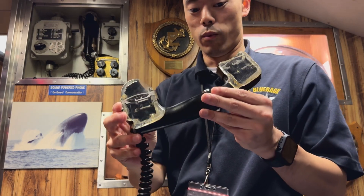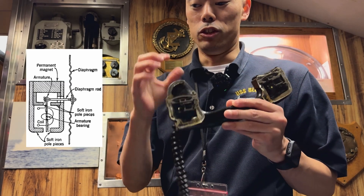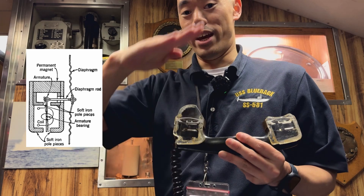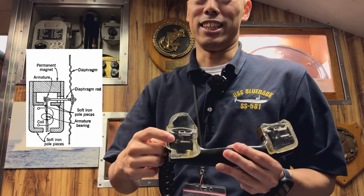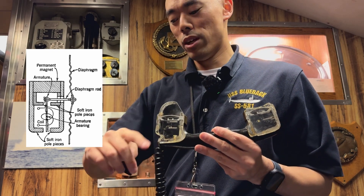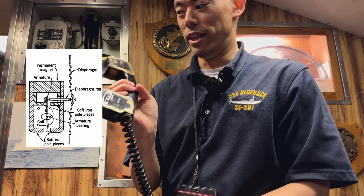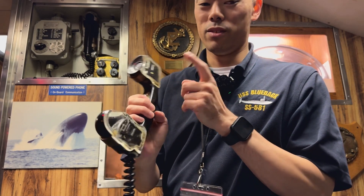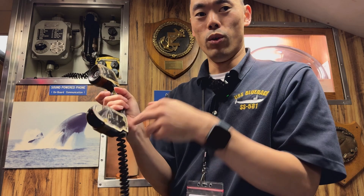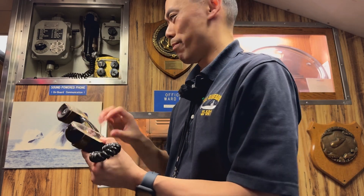We have a cutaway right here of one of the handsets. Inside this handset is essentially a metal diaphragm. There's the mouthpiece, and when you speak into it the metal diaphragm vibrates and impinges on a little rod, which is connected to a metal needle inside a coil of wire suspended between two magnets — essentially working similar to a dynamic microphone. When that needle vibrates — known as a balanced armature — inside that wire coil and between those magnets, it generates electricity and allows you to power the phone and transmit. The earpiece works on the same principle. So that's how a sound powered phone operates: a diaphragm, a needle, a coil of wire, and some magnets.